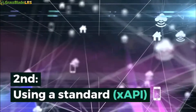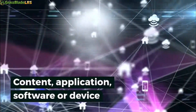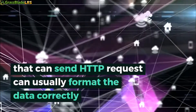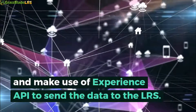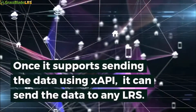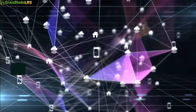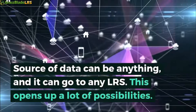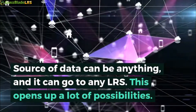Second: using a standard xAPI. Content, application, software, or device that can send HTTP requests can usually format the data correctly and make use of Experience API to send the data to the LRS. Once it supports sending data using xAPI, it can send the data to any LRS. The source of data can be anything, and it can go to any LRS. This opens up a lot of possibilities.